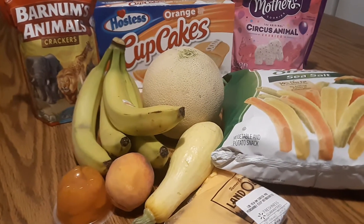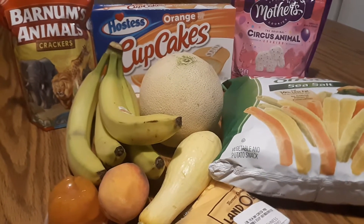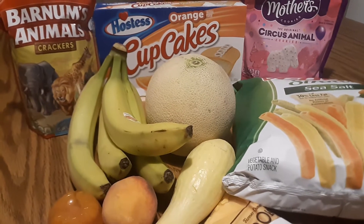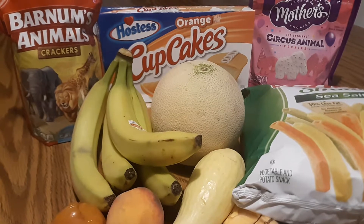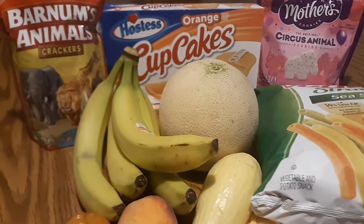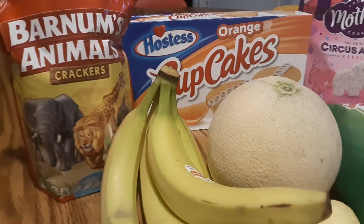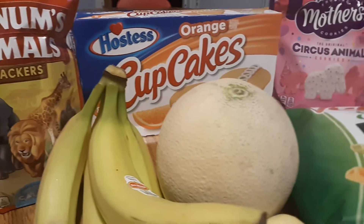Hi y'all, this is Tanya Meadows with Apple Tree Homeschool Academy. I have a small shopping haul today for some snacks and food prep for our home daycare. We're doing a wild animals unit which will incorporate circus, zoo, safari, savannah, and jungle themes.